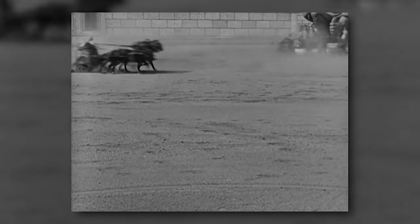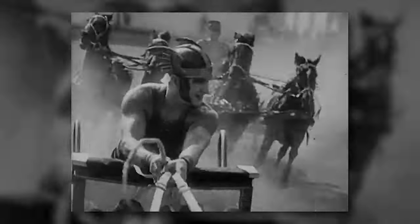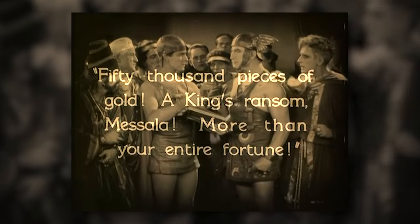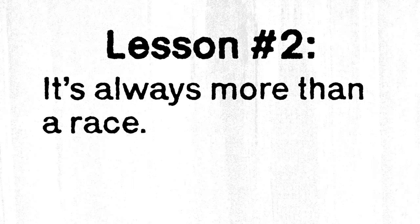This chariot race is intense for a few reasons. The stakes are high, with Judah seeking vengeance against the man who wronged him years ago. There's money on the line too — overconfidence has led Masala to bet his entire fortune on the race. Lesson number two: it's always more than a race.